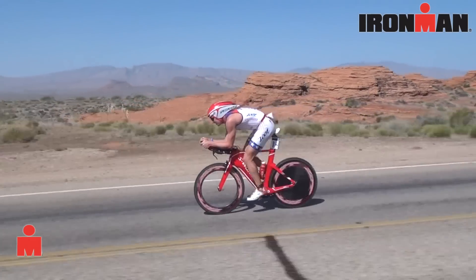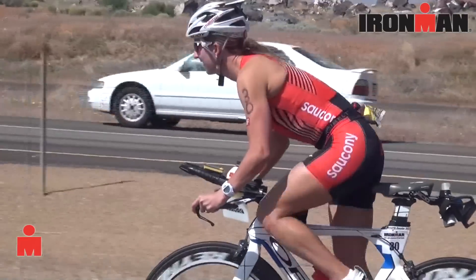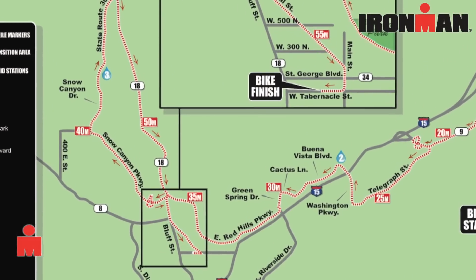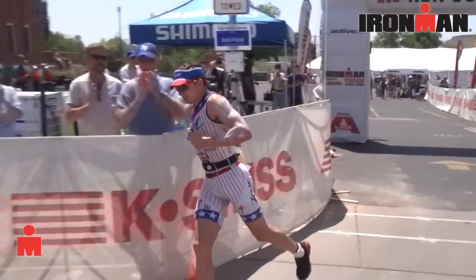You'll go over the Red Hills Parkway and up Snow Canyon Boulevard. This time, instead of continuing on the big loop around Gunlock and Veyo, you'll turn and actually go right through the heart of Snow Canyon State Park.